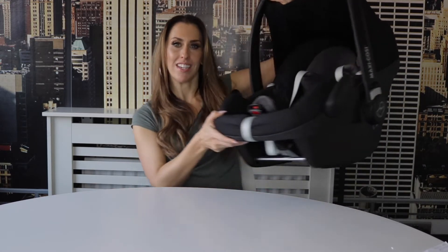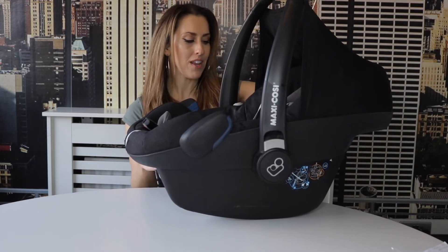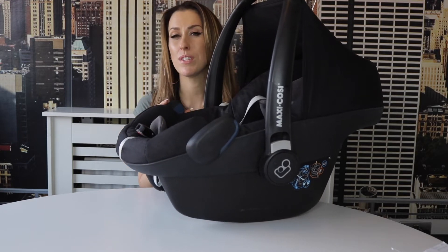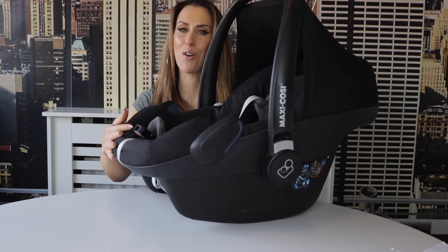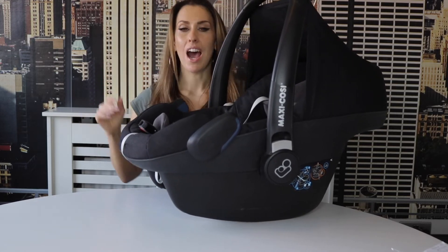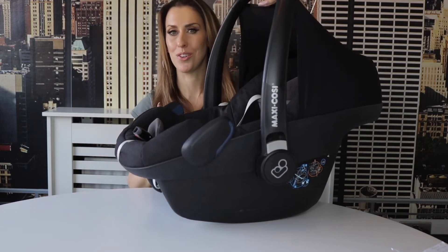The next no-brainer essential is the car seat. This is the Maxi-Cosi Pebble, which could fit onto the pram. I really like this model — he was in it for the best part of the first year until he started to get too long for it, and it's been fantastic. If you're interested in this particular model, I'll link it down below along with everything else I mention in this video.